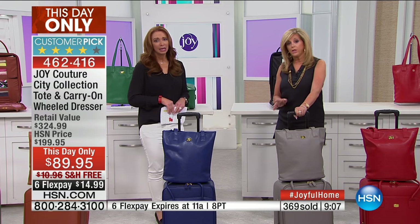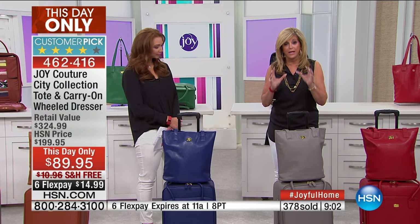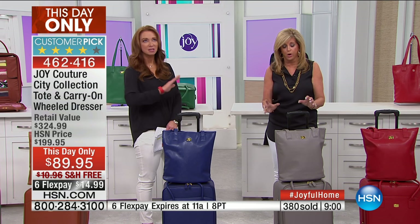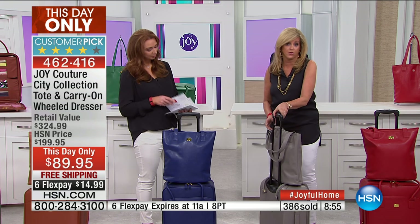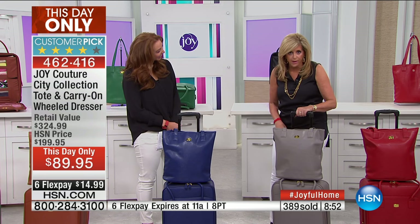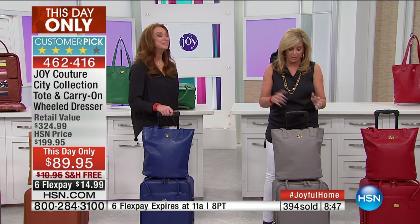Do you realize you're actually saving more than you're spending? This is $110 off your HSN price, and it became a customer pick at $110 more. It is uber chic, but it's going to make travel a dream. This has earned the Good Housekeeping seal and has a 10-year warranty. You could call me in years to come — it's that personal touch that matters.